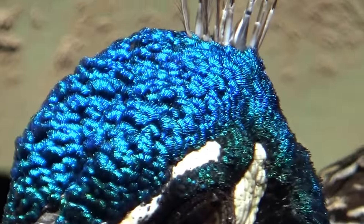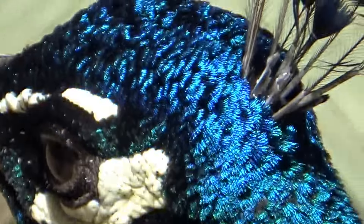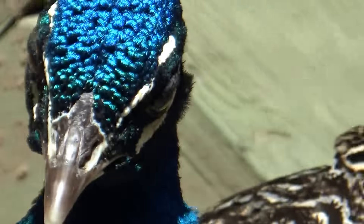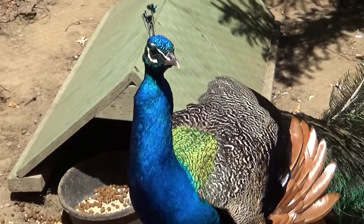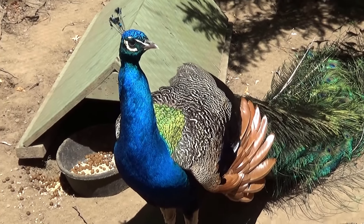Look at the top of their heads. Look at that. The peacock looks like a rug. Oh, hi. He makes a crazy noise. Beautiful.